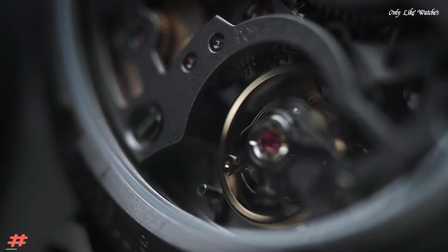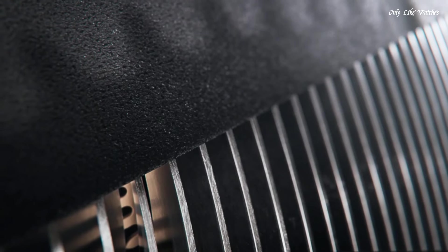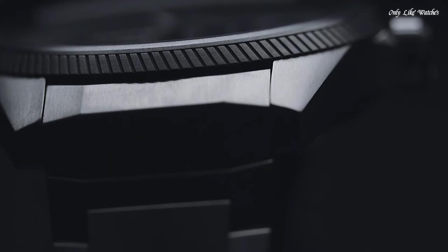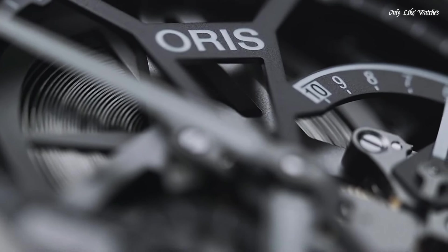Number 7. Oris Big Crown ProPilot hand wind skeleton dial men's watch. Titanium case and bracelet. Fixed titanium bezel. Skeleton dial with silver tone hands and index hour markers. Dial type analog. Two sub-dials displaying small second and power reserve indicator.